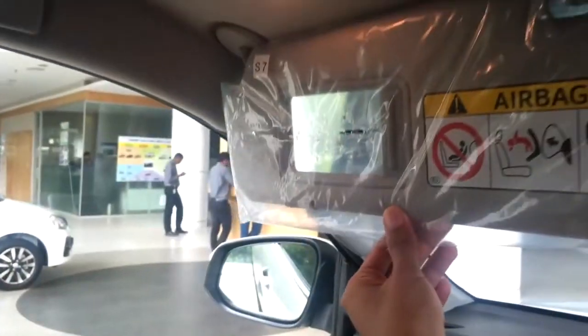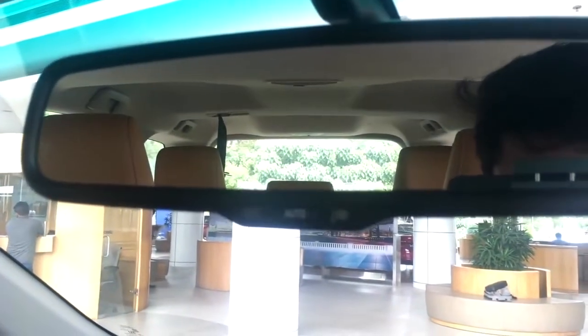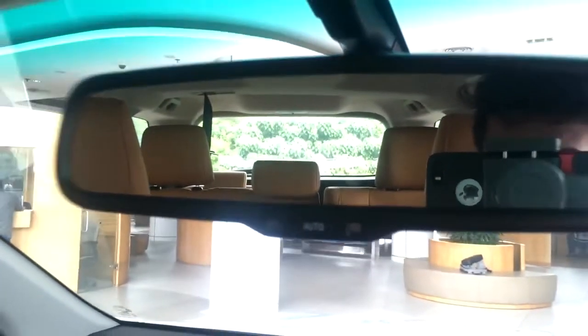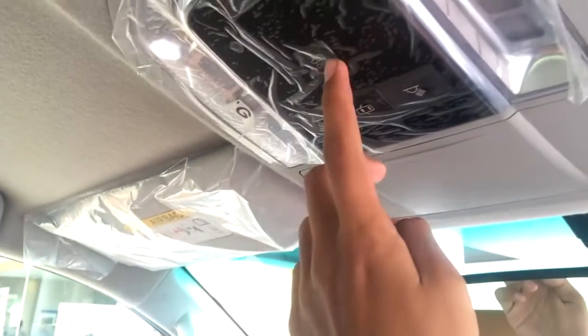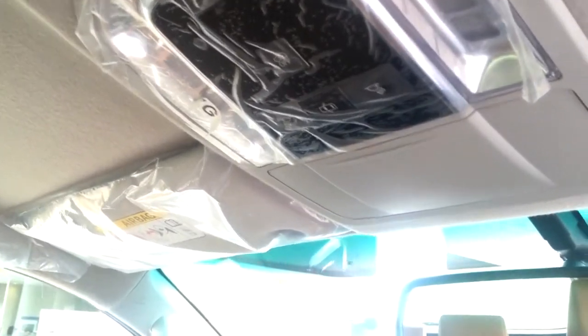Moving to the center we can see the auto-dimming rear mirror, which dims automatically at night and brightens during the day. You can also manually control it by pressing the auto button. Towards the roof you can see a sunglass holder, two LED reading lights, and ambient lighting controls. This model does not have a sunroof.